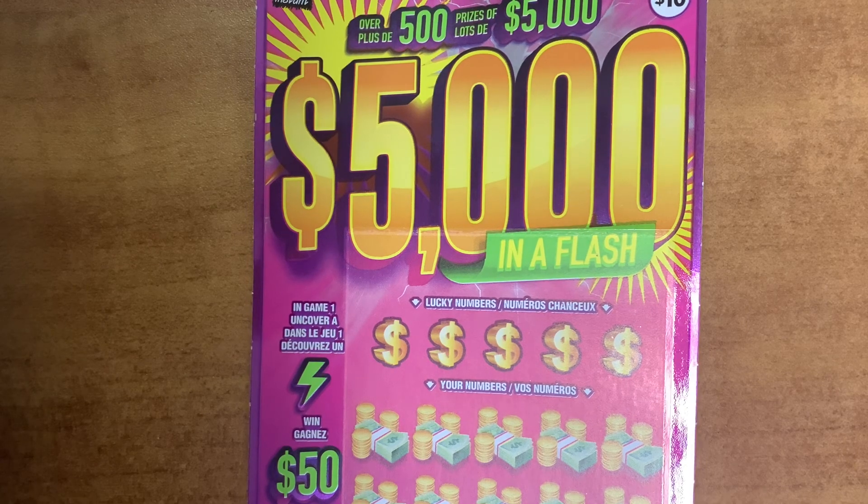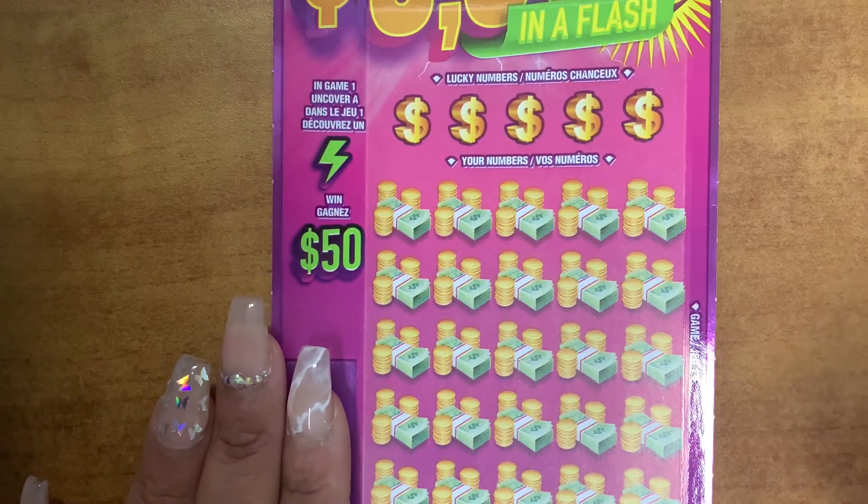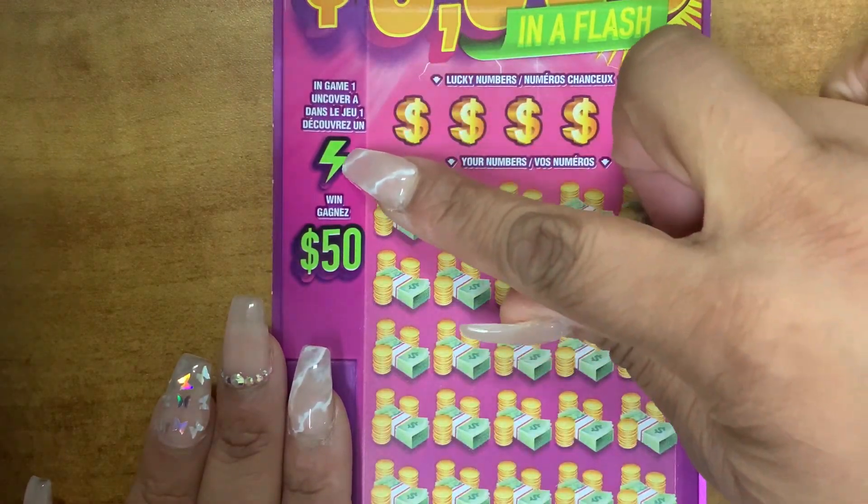Hey guys, it's ManBear. Today I will be scratching the new $50,000 in a Flash. It's a $10 ticket, guys. Let's get started. So if you uncover a flash symbol, you win $50.